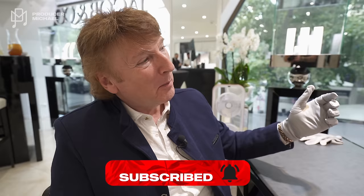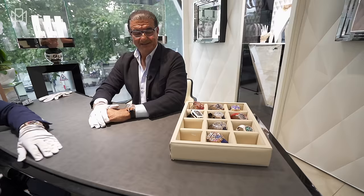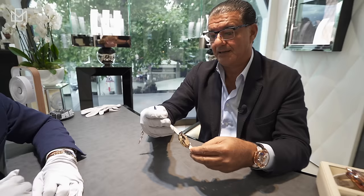So we are in a place we've never been before. We're in the Jacob & Co boutique in Geneva and Jacob has some amazing new pieces that he's just released and some special pieces that we've never seen before. Jacob, welcome to Geneva. Thank you. Michael and Adam. Beautiful pieces in the box. Can't wait to see them. What do we have?